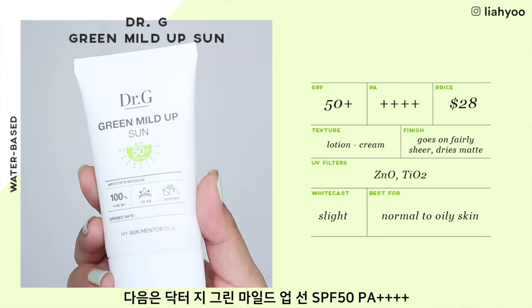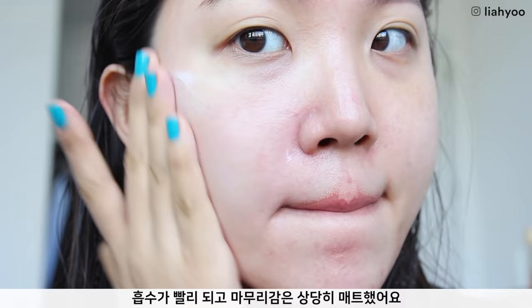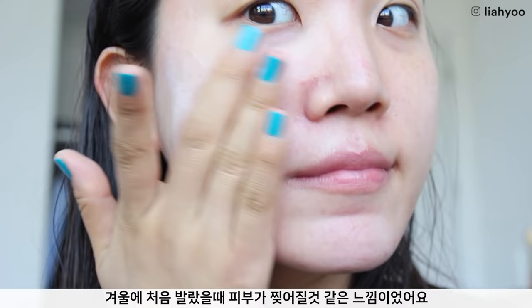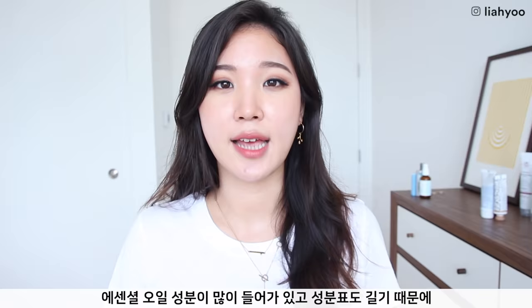Dr. G Green Mild Up Sun SPF 50 Plus PA++++ offers great UVA protection. I love the texture — it's very watery, feels very hydrating as you rub it in, absorbs pretty quickly, and sets to a very matte finish with no white cast. However, it can be extremely drying. When I tried it first in wintertime my face was almost tearing apart. I think it will do well in high humidity weather and for extremely oily skin, but your makeup doesn't adhere well on top because it's so matte. This product also has essential oils and comes with a lot of other ingredients, so if you have sensitive skin, this isn't the best option.